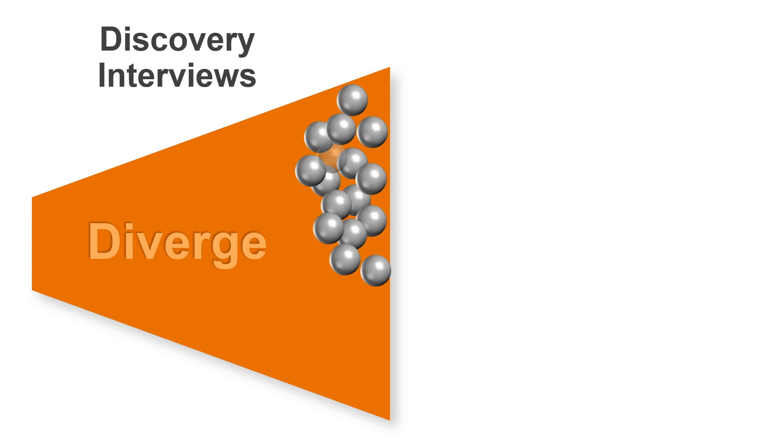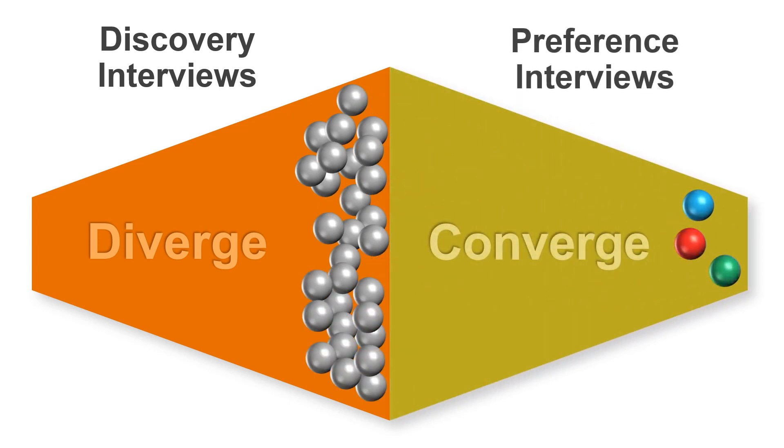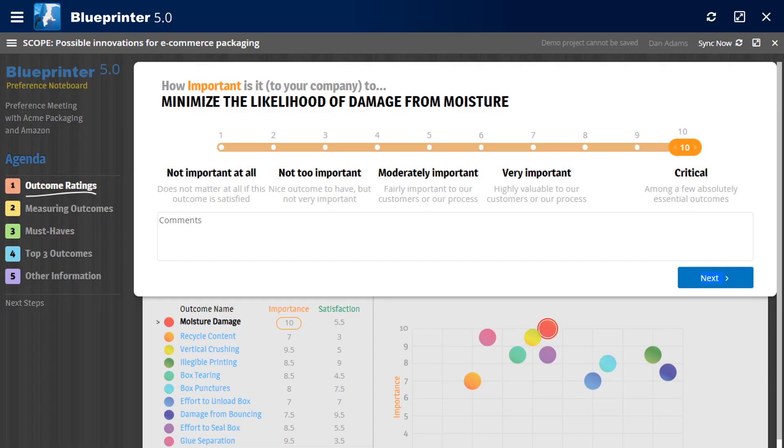After discovery interviews help you capture dozens of customer outcomes, you use preference interviews to converge on the gems customers will pay a premium for. You ask customers to rate the importance of the first outcome on a 1 to 10 scale.